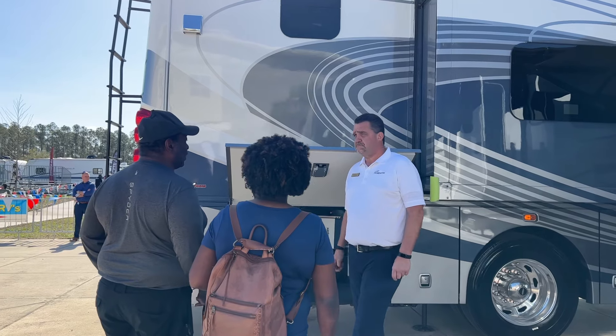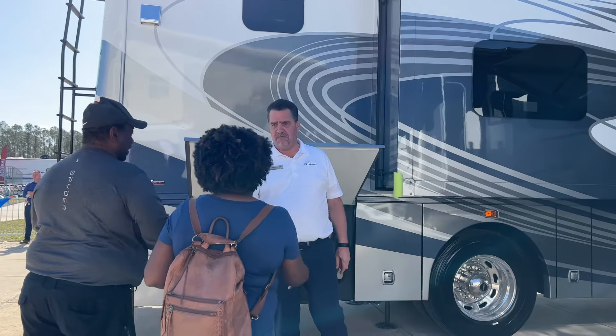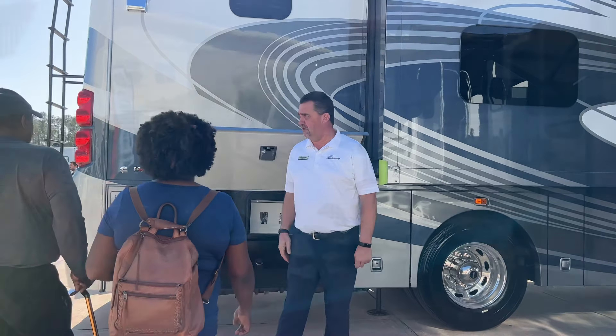Manufacturer representatives will be on hand to answer all your questions and offer special show incentives.